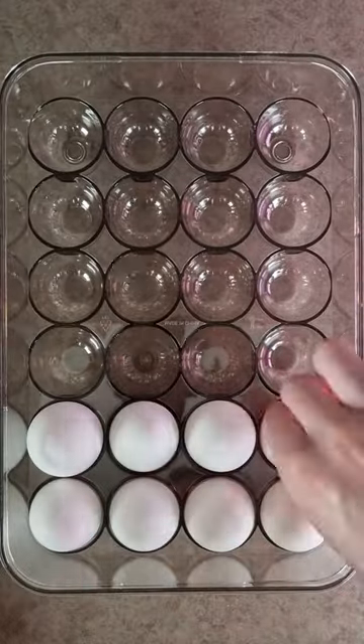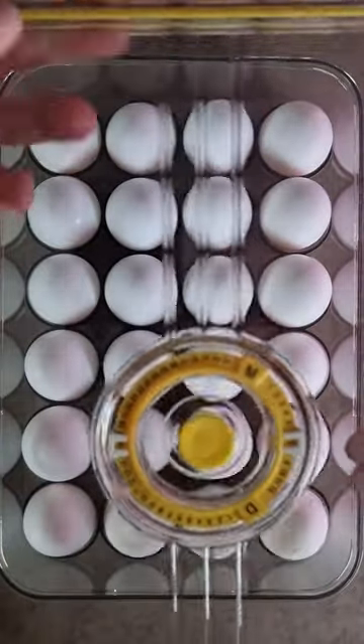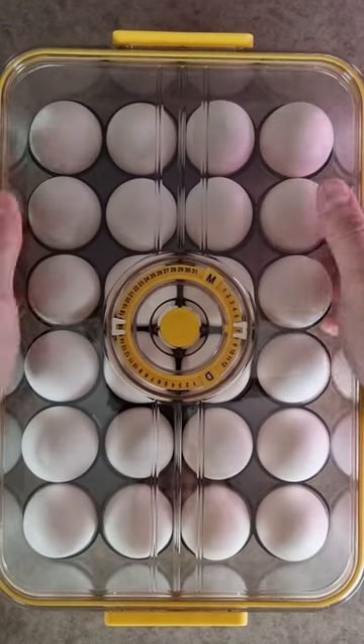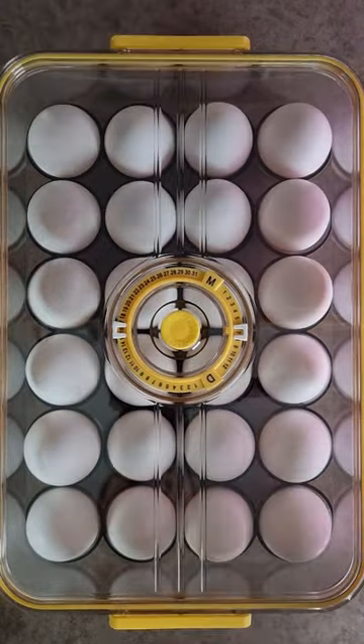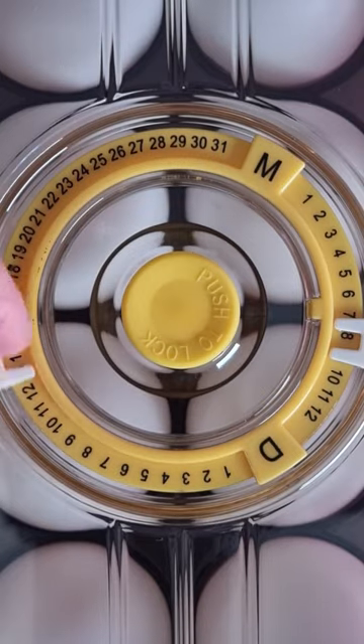This product is great if you get farm fresh eggs, purchase more than one dozen at a time, or just want to protect them better than store packaging. Plus, the adjustable freshness timer means you will never forget the date for your eggs.